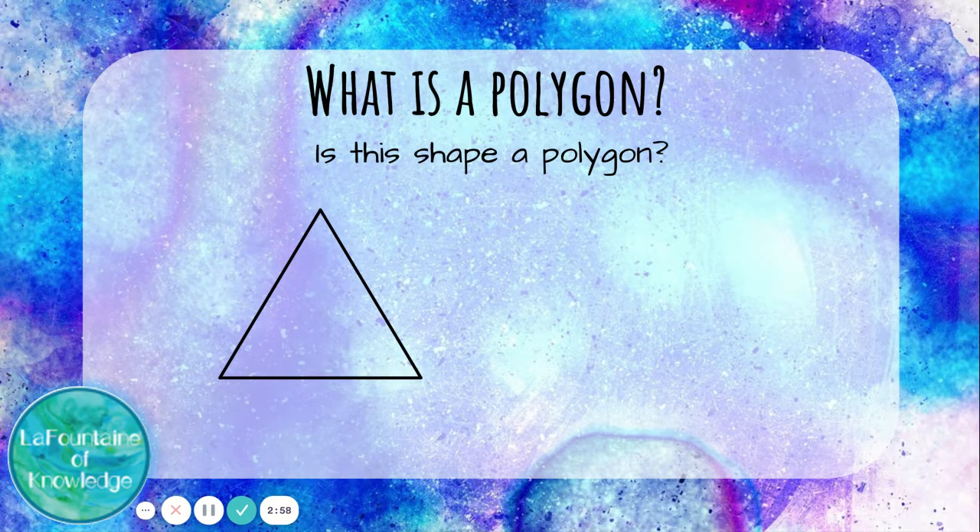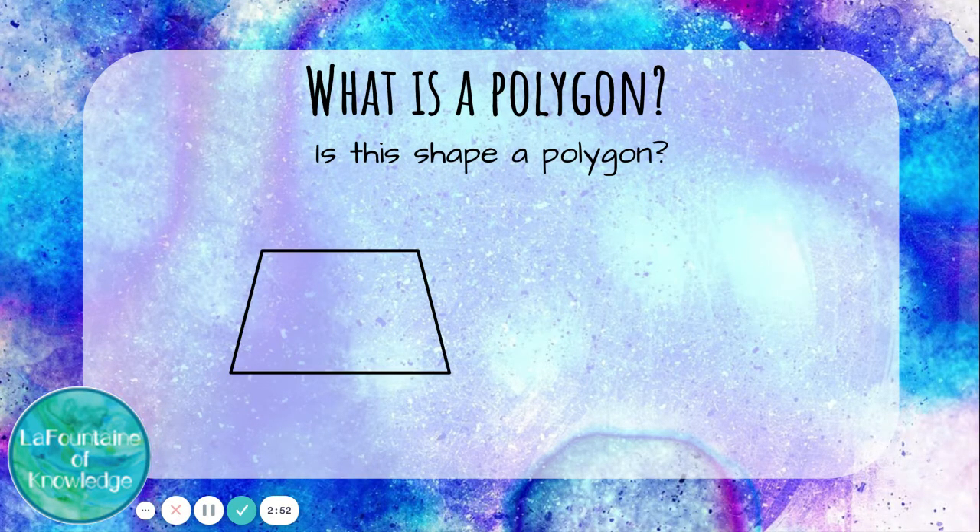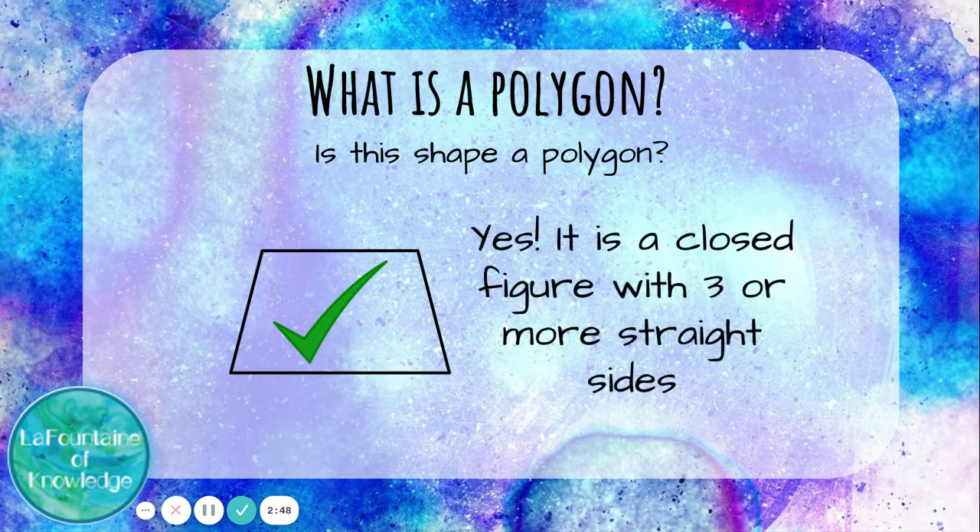Is this shape a polygon? Yes — it's a closed figure with three or more straight sides. Is this shape a polygon? Yes. This trapezoid is also a closed figure; it has four straight sides.